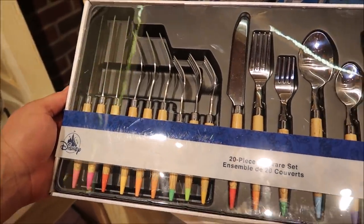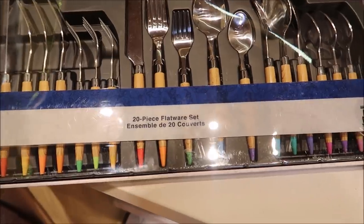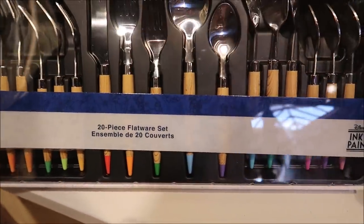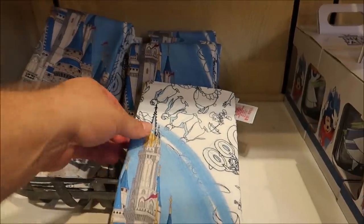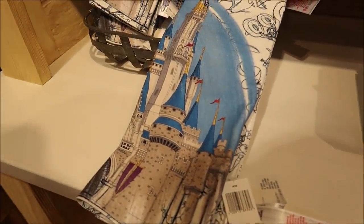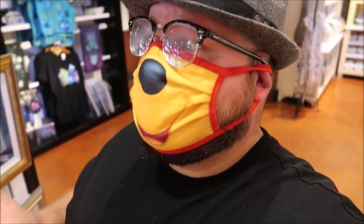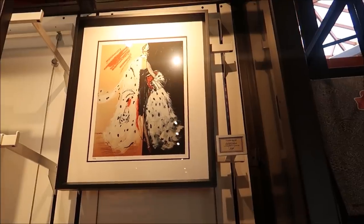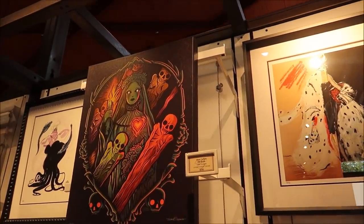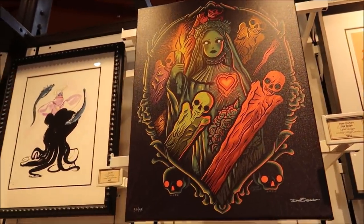This is the Ink and Paint silverware set — it's a 20-piece set for $75. It has little crayons and they're all different colors, but I think I might go with the other one I'm looking for. Right behind the silverware, look at these place mats — really pretty. A cast member said the silverware set I want might be in the World of Disney, so we're gonna go check out the Wonder Ground art gallery and see some different paintings for wall art.